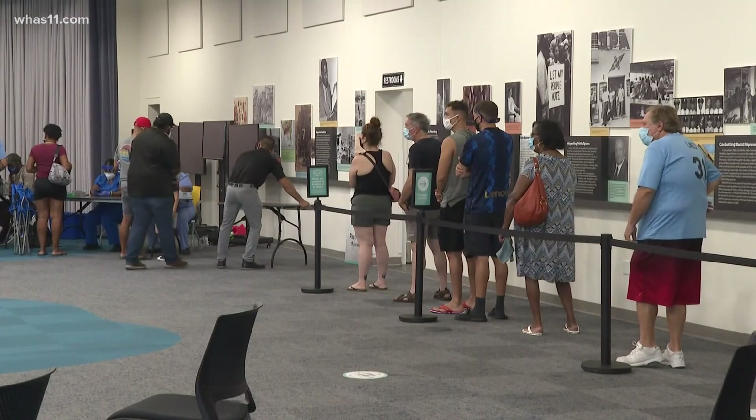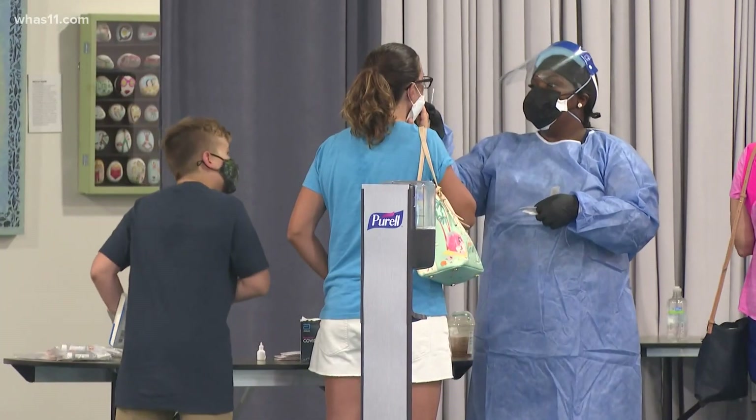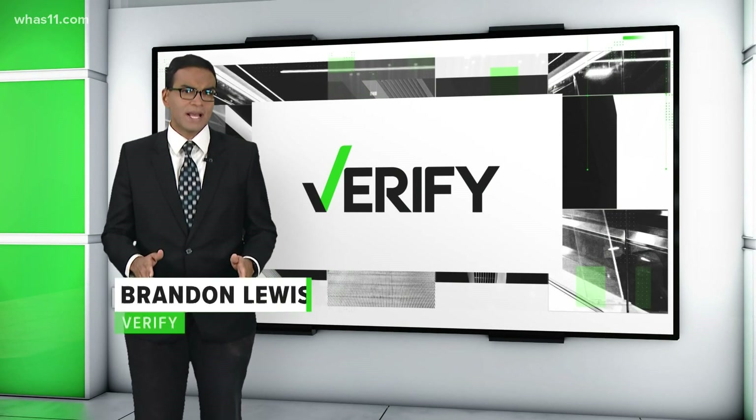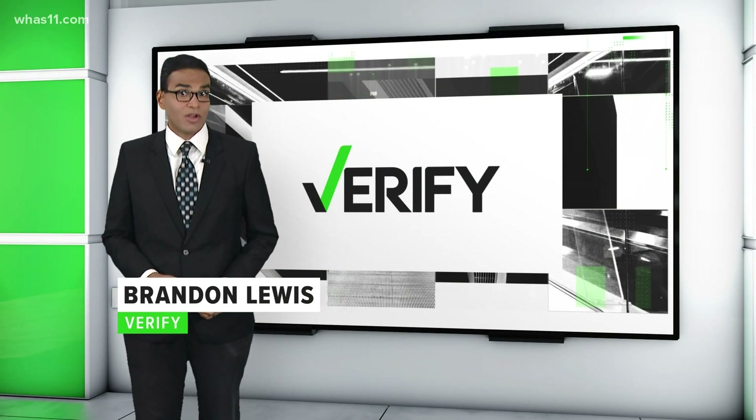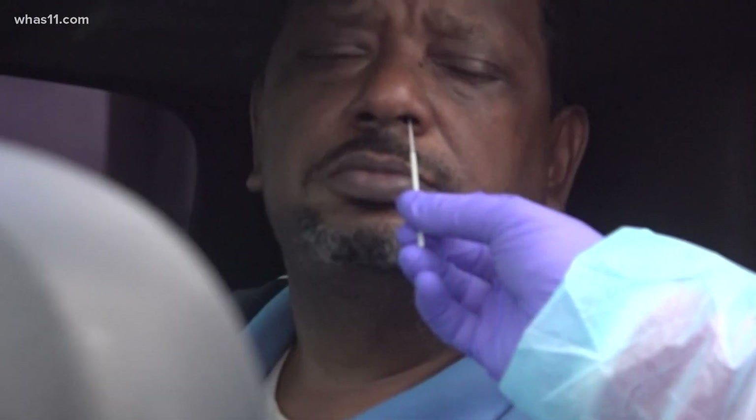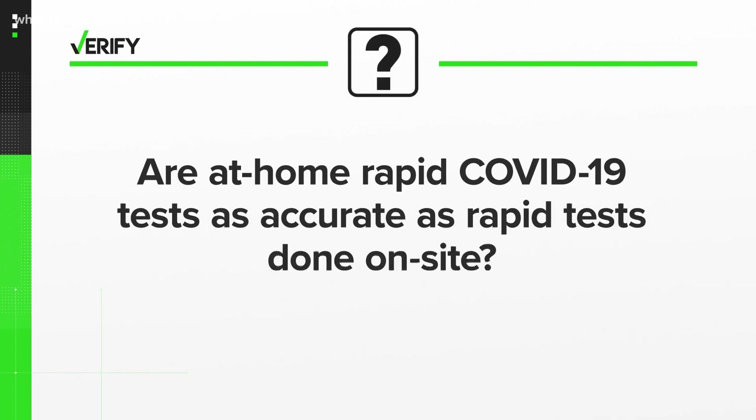Demand for COVID-19 tests remains high, and manufacturers are trying to make it easier for people to get tested. At-home tests are one alternative that's gaining traction, but one verified viewer texted us to ask if they're just as good as getting one done at a test site. So, let's verify: are at-home rapid COVID-19 tests as accurate as rapid tests done on-site?